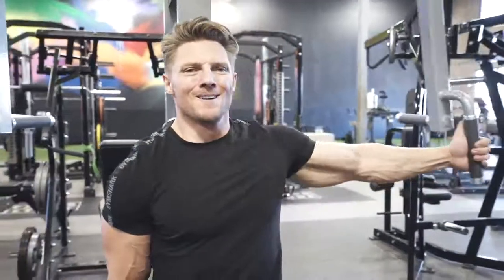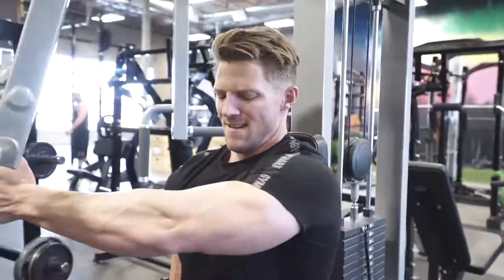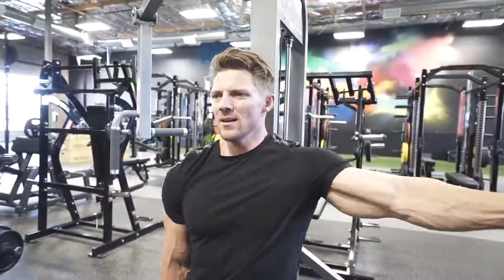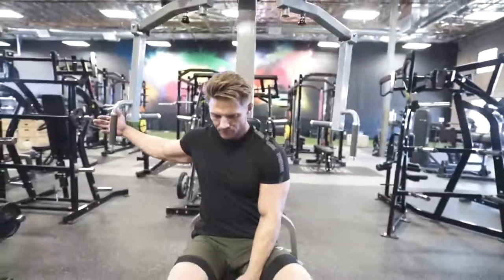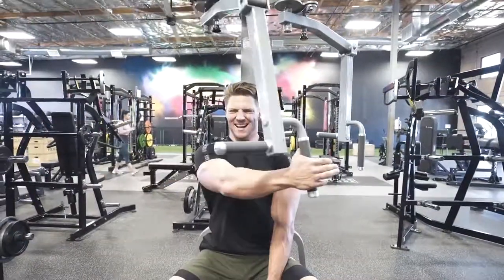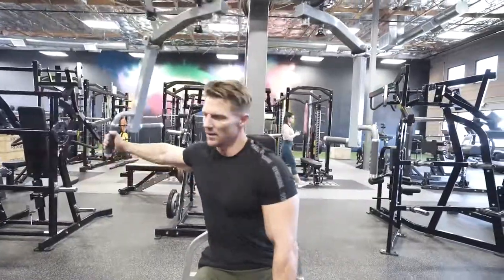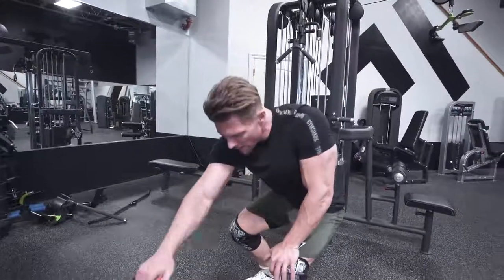Next favorite chest exercise: single arm cable fly. The reason we're doing single arm is because it really allows us to go through full range of motion. If I was to do this double arm, I would be touching them right out in front of my face. As you can see, I'm going across my body, and that last 15% is really where I start feeling the chest just come alive. So much of that inner pec starts popping out. When you hold even for a half second there at the end, that mind-muscle connection in that last 10% does so much on that exercise.